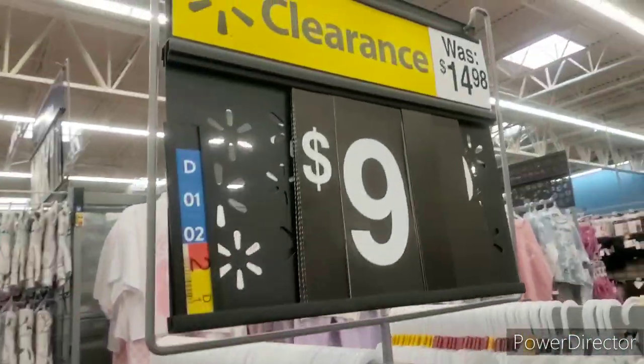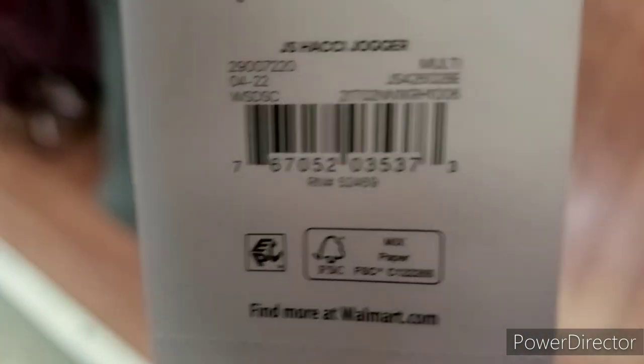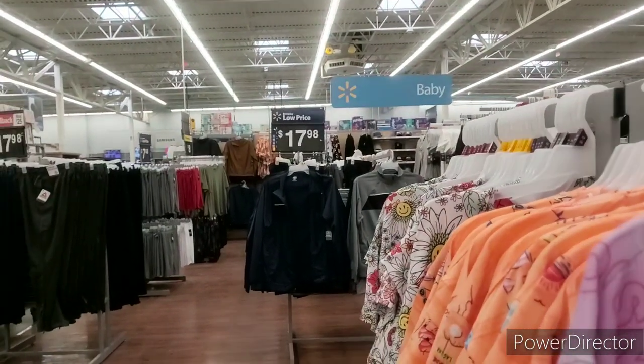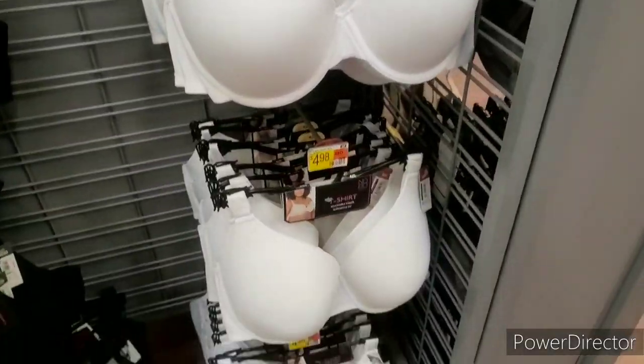We're in the women's section — these pants are $9. There are some nice pajama pants that look like Christmas, but scan to see what they ring up as. In the boys' section there are $8 shirts. They also have bras for $4.98 — that's a good price.